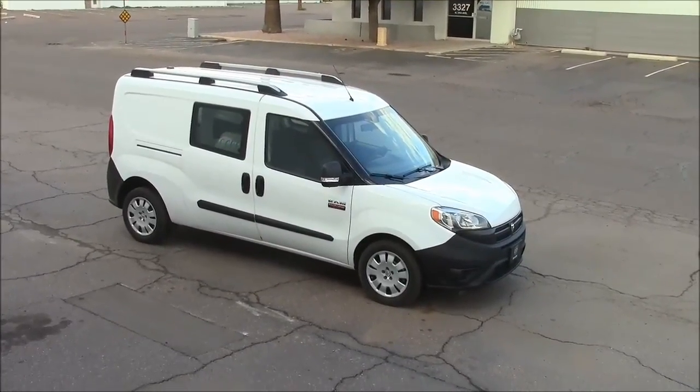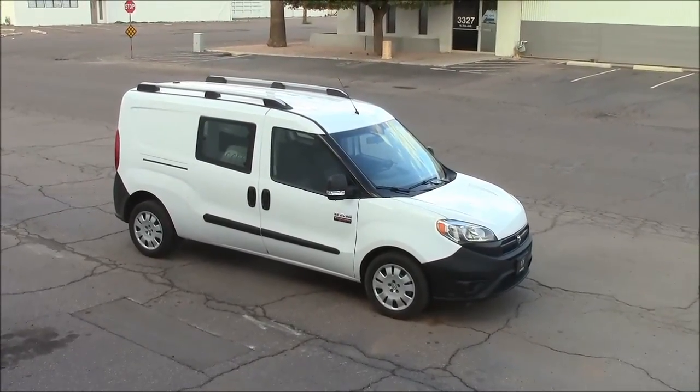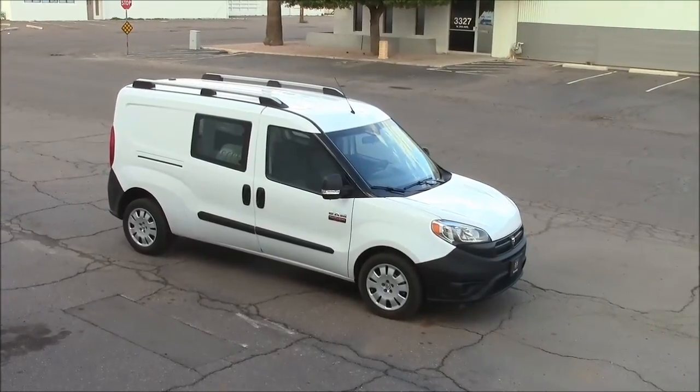You might have to fork up extra for a spare tire and jack, but for the $26,000 price tag on these, I don't think it's going to be a problem. The price is certainly reasonable.